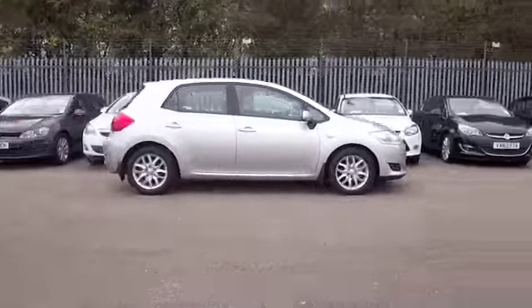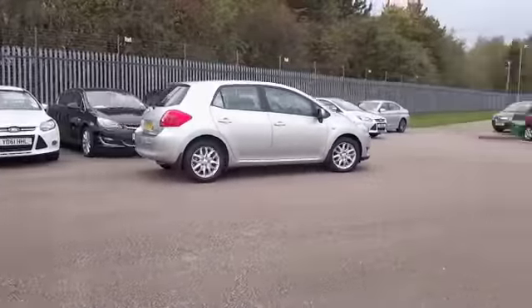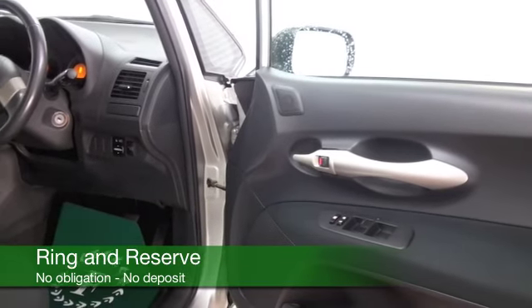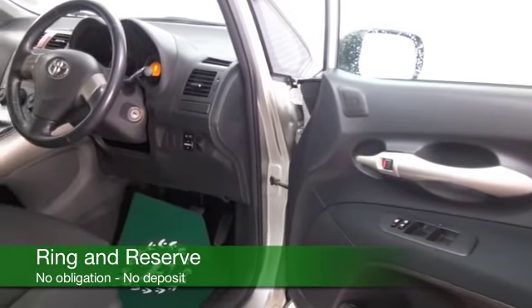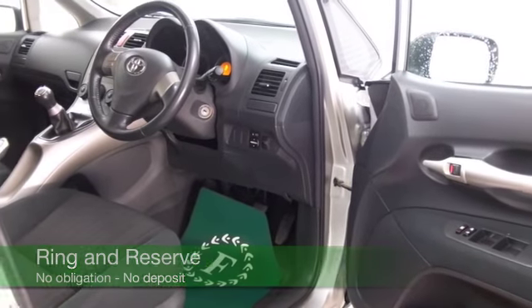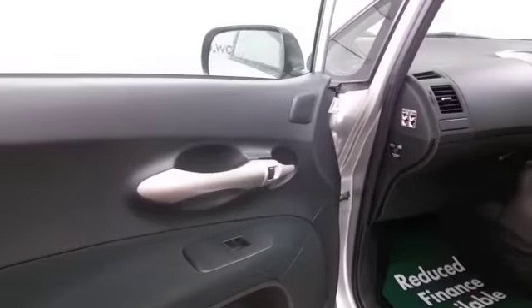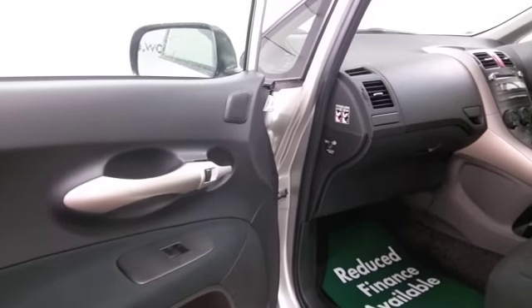You've got that perky 1.6 petrol engine up front. Take this on a nice long run and late 40s MPG will be where you're heading. Group 5 insurance, so running costs will be keen. Nice cloth interior, electric windows, parking sensors — all there for you. Great alloys as well.